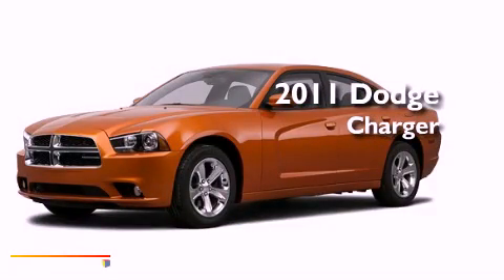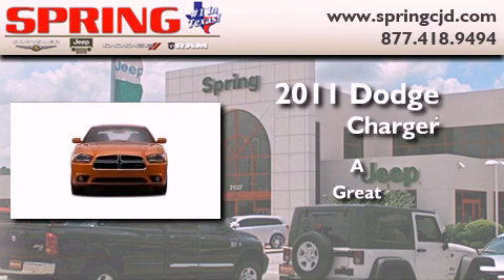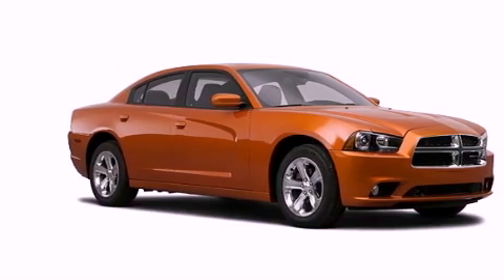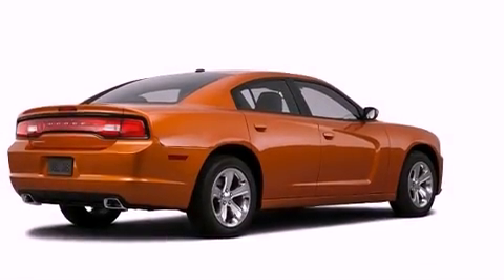This is a brand new 2011 Dodge Charger. Its top features include cruise control, a rear window defroster, a CD player, privacy glass, a low tire pressure indicator, and traction control and stability control systems.